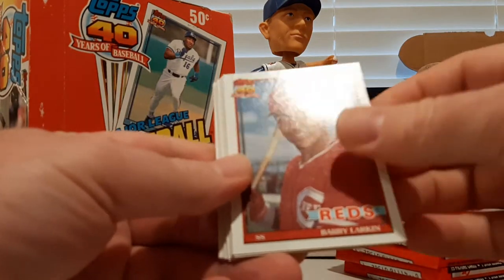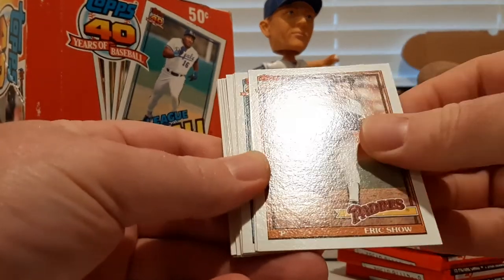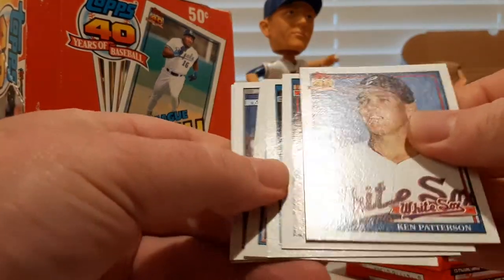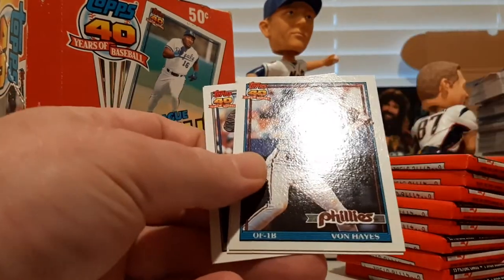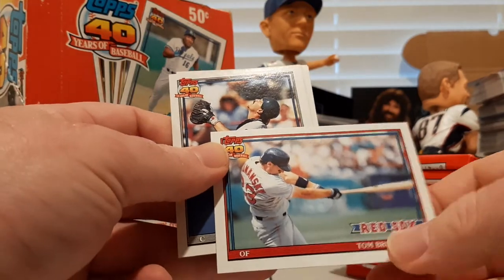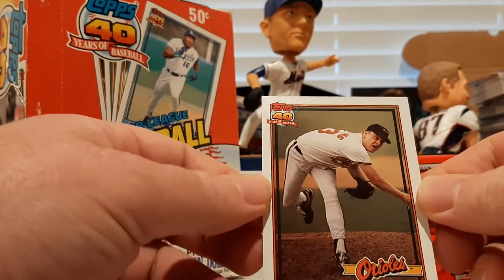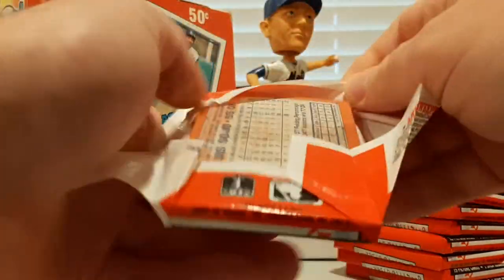RJ Reynolds, Barry Larkin, Bud Black, Eric Show, Carlton Fisk Record Breaker insert, Mark Davis, Dave Clark, Ken Patterson, Bobby Thigpen, Dave Hollins, Von Hayes, Tom Brunansky, Rick Cerone, Terry Mulholland, and Curt Schilling. There we go — an early Schilling, third-year card.